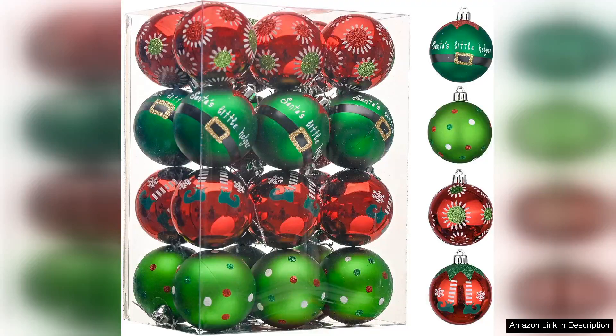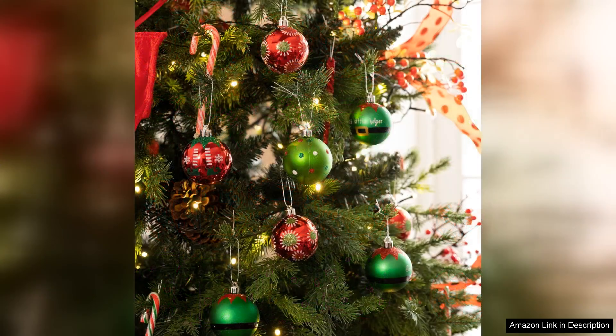The Valerie Maidling Christmas Ornament Set featuring 24 beautifully crafted shatterproof ornaments in festive red, green and white is an absolute must-have for anyone looking to elevate their holiday decor. These ornaments strike a perfect balance between elegance and durability, making them ideal for families with children or pets.